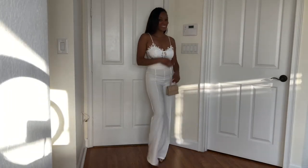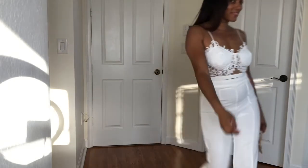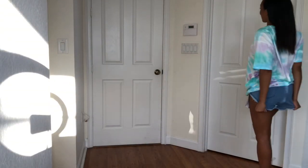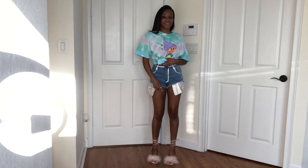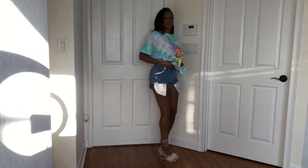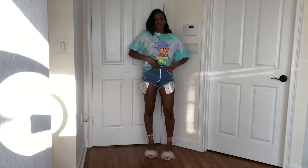I got one more outfit to show y'all. Go ahead and thumbs up this video, comment, like, subscribe if you haven't already. If you guys like videos like this, I will show you some more because I'm always going shopping. I know this outfit doesn't go — I just wanted to show you guys the top. The shorts are from my store down below in the description box. It's just to show you guys a shirt from Fashion Nova. That's basically it — thanks for watching, have a good one.